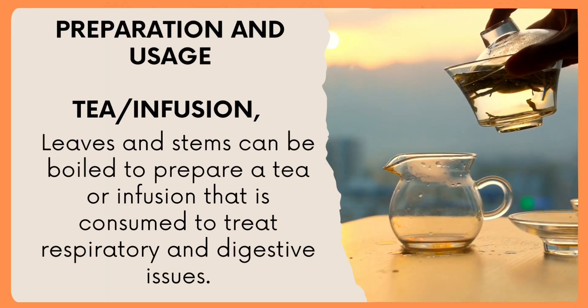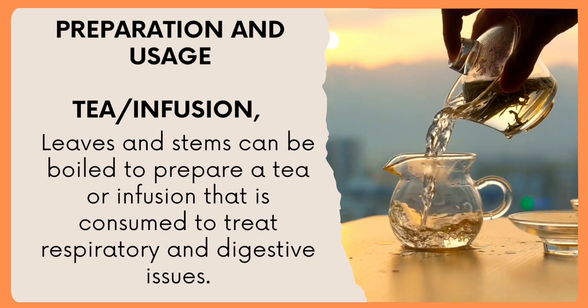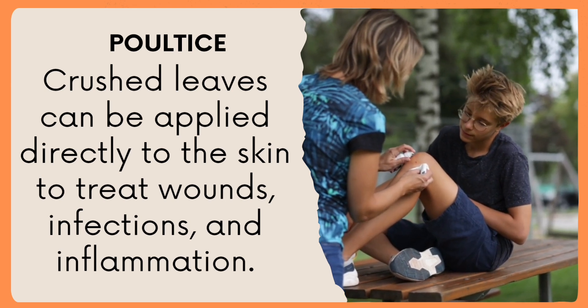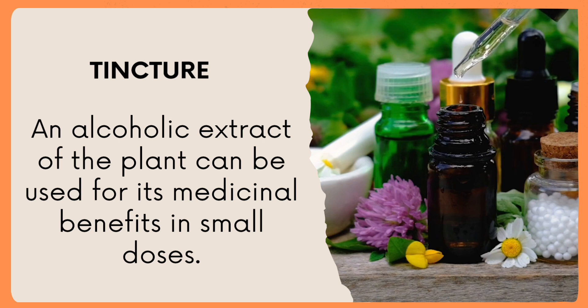Preparation and usage — Tea/infusion: leaves and stems can be boiled to prepare a tea or infusion that is consumed to treat respiratory and digestive issues. Poultice: crushed leaves can be applied directly to the skin to treat wounds, infections, and inflammation. Tincture: an alcoholic extract of the plant can be used for its medicinal benefits in small doses.